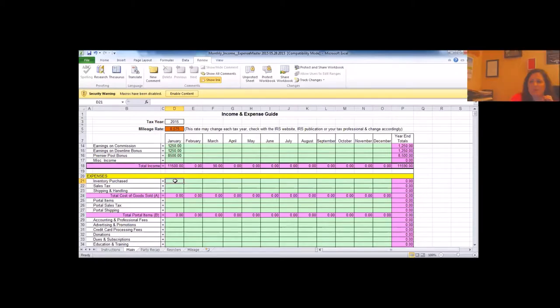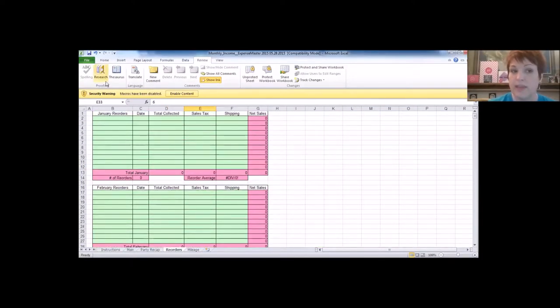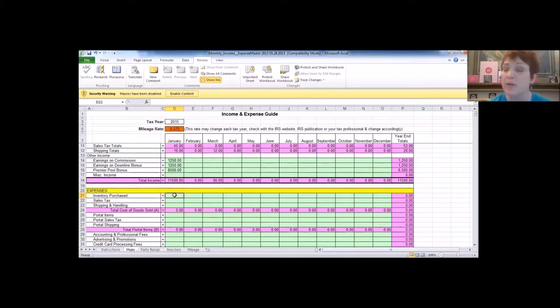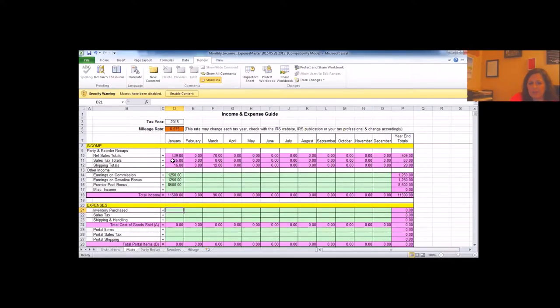Rebecca asks about on-hand items sold out of stock. That would go under reorders under total collected — not miscellaneous income. It will automatically flow into your income from there.